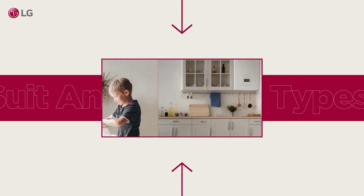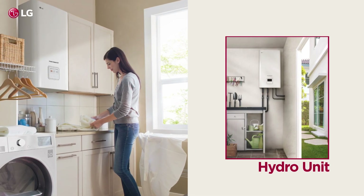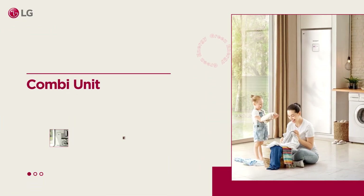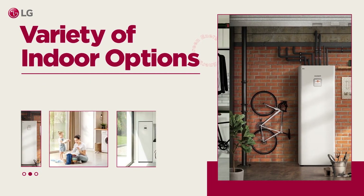This variety allows for flexible installations to suit different housing types. For homes with existing water tanks, consider the wall-mounted hydro unit. If there's no water tank, opt for the floor-standing combi unit with an integrated water tank.